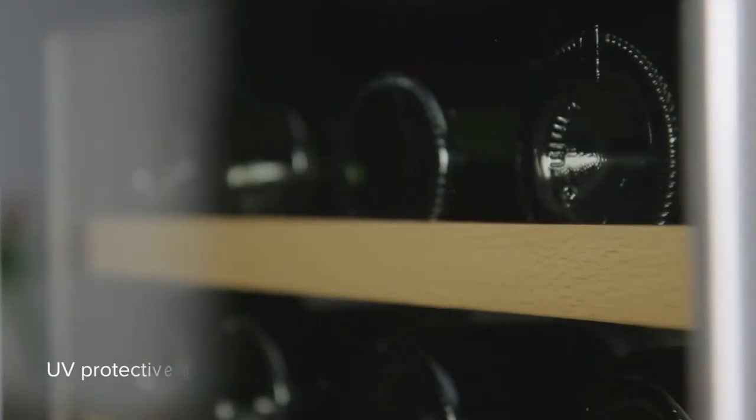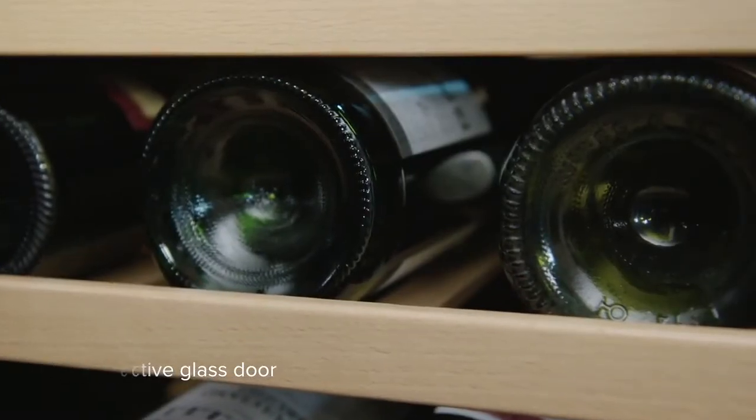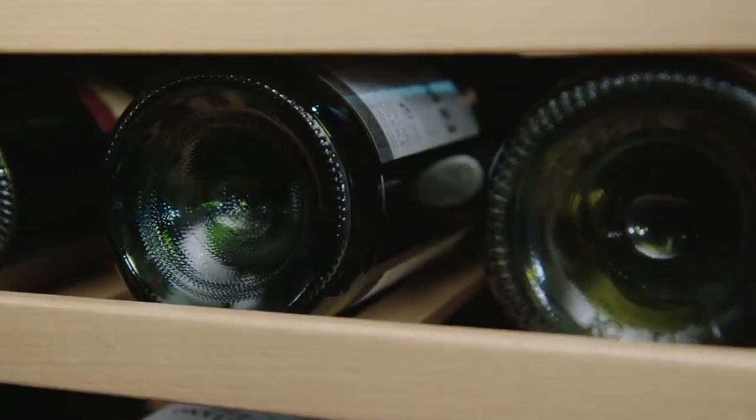Twin this with a UV-protective, reversible, toughened smoked glass door and you eliminate all the factors that can age your wine prematurely.